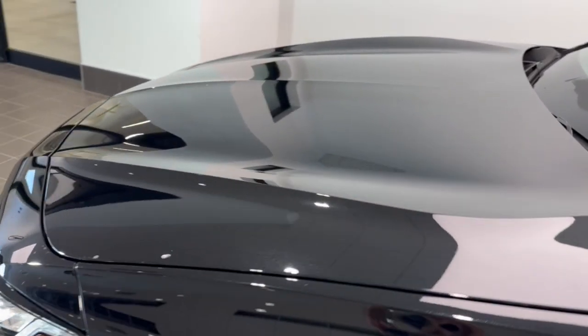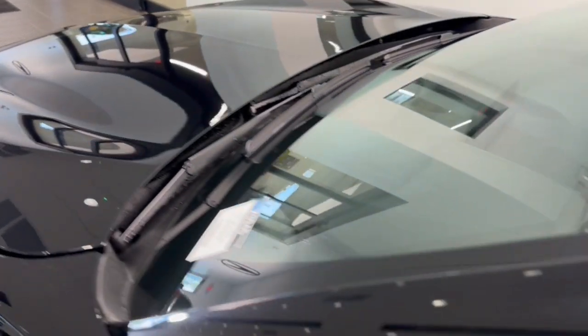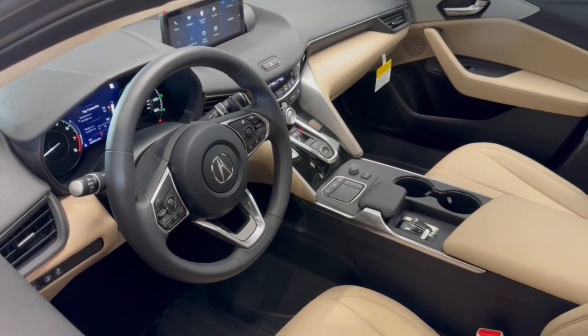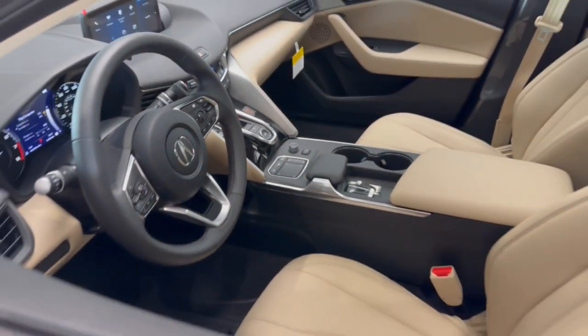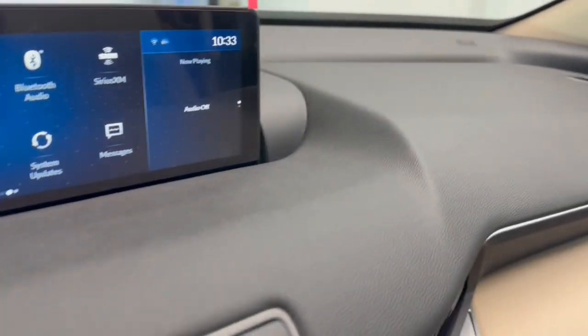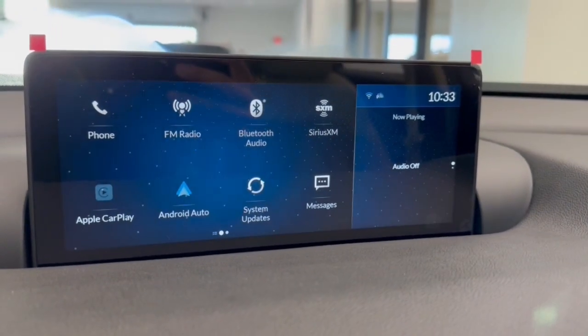These are just some of the great options this vehicle comes with: Apple CarPlay and/or Android Auto, Pre-Collision System, Lane Departure Warning, Heated Driver Seat, Keyless Entry, Moon Roof, Keyless Start, Lane Keeping Assist, Adaptive Cruise Control, and a Premium Sound System.